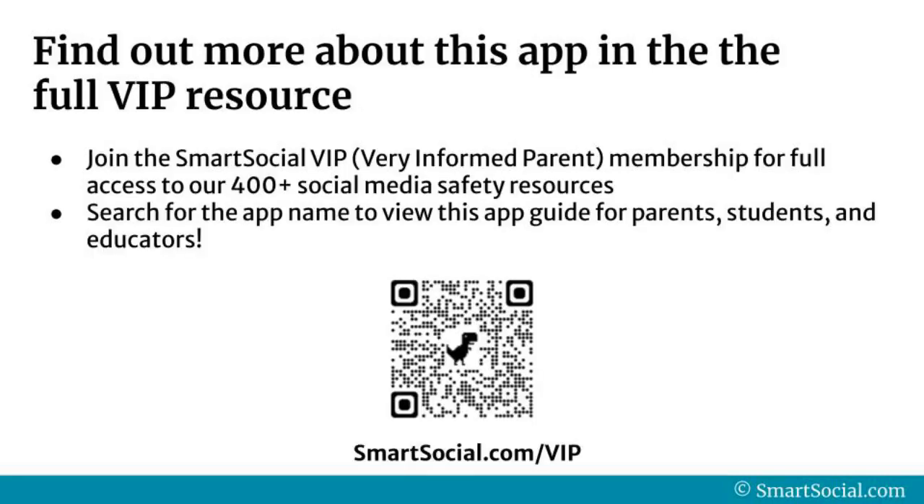To access the full resource, visit SmartSocial.com. Our VIP members can log in to access this and 400 plus more social media safety resources on demand. If you aren't a VIP member yet, ask your school if they are a SmartSocial partner to get you access to these resources for free. Parents and educators can join our VIP program to access all of our resources by going to SmartSocial.com.